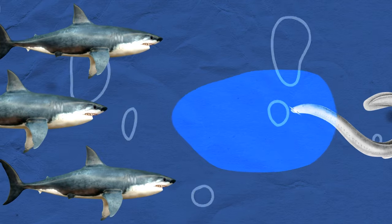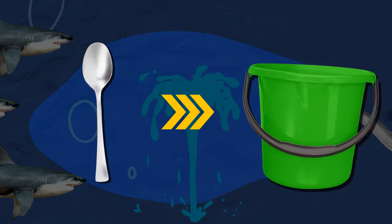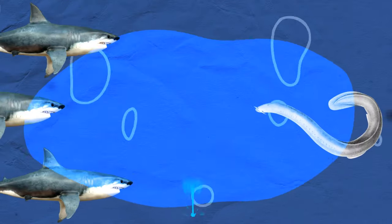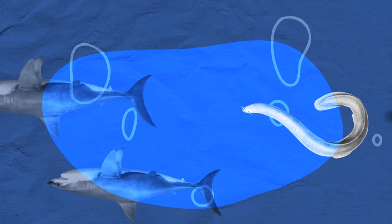The more water touches it, the bigger this goo ball gets. A teaspoon of hagfish slime can turn into a bucketful in a second. It instantly clogs the gills of any fish trying to chomp down on our slimy friend — even sharks.